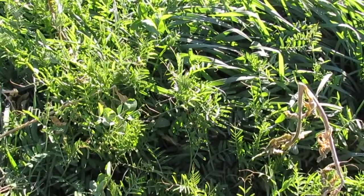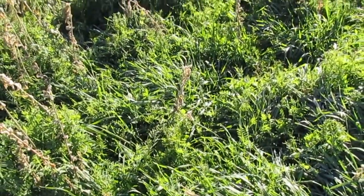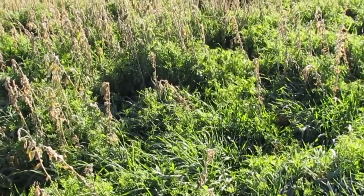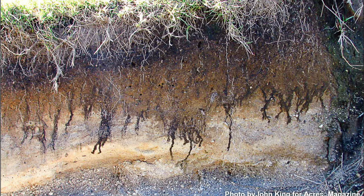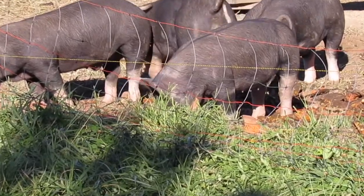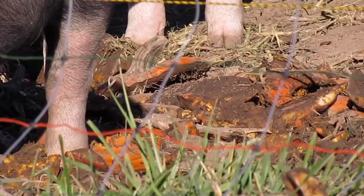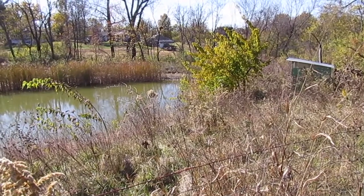Cover crops are grown specifically to protect and enrich soils. This cover crop on Herbivore Farm is a diverse mix of different types of plants. Below the ground, these plants leak some of the sugars they make into the soil, feeding a robust web of life that lives, dies, and composts in place to produce rich, dark soil. Herbivore Farm also uses pigs to eat the plants, root up the earthworms, and churn the soil while fertilizing it with their waste. The only real cost is the seed for the cover crop, which can be grown on the farm and harvested for this use.